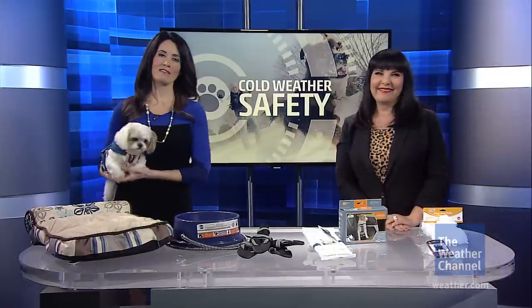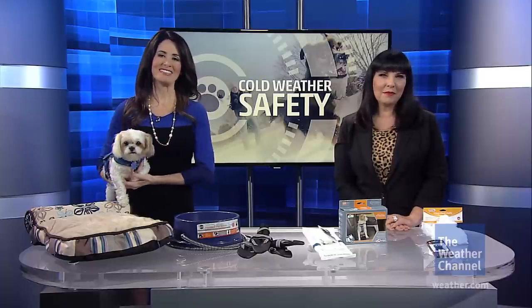Thank you so much, Sandy. And again, furkids.org if you would like to take Jinxie — another beautiful pet — into your home. Back to you guys.